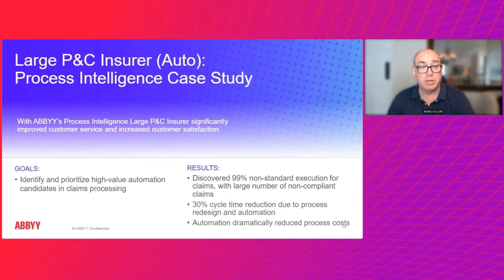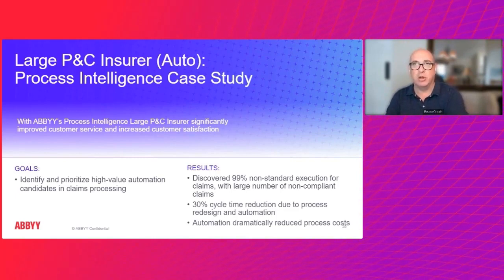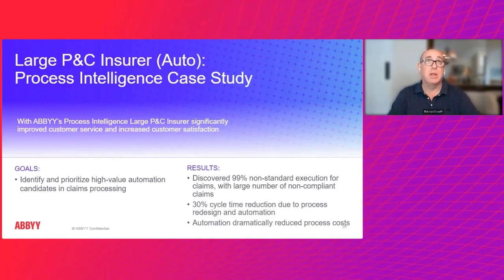So this insurance carrier was able to use the process discovery, process mining, and task mining capabilities to really look and understand — discover 99% of their non-standard execution processes within the claims process. They could actually normalize and standardize that, keep things from going to an exception queue, and keep them going through the standard process, which meant they could control it, measure it, monitor it, and ensure overall satisfaction for their insurance customers to prevent churn.